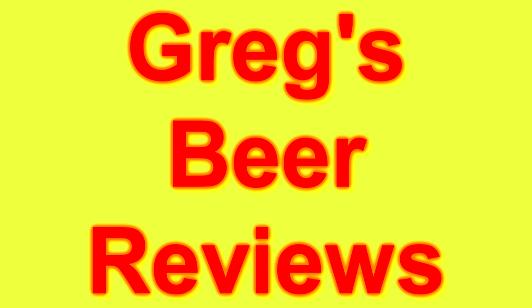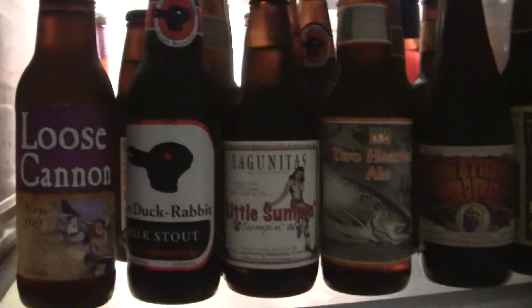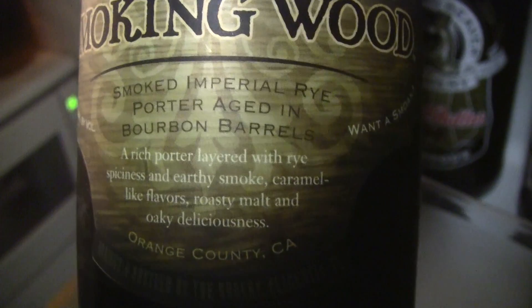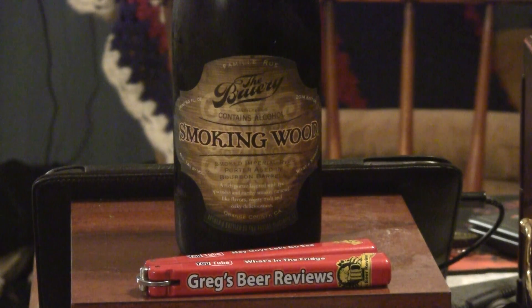Hey guys, I'm Greg. Welcome to Greg's Bear Reviews today. Let's go see what's in the fridge. Alright guys, thanks for stopping by today at Greg's Bear Reviews. I know this is probably going to be a damn tasty treat.